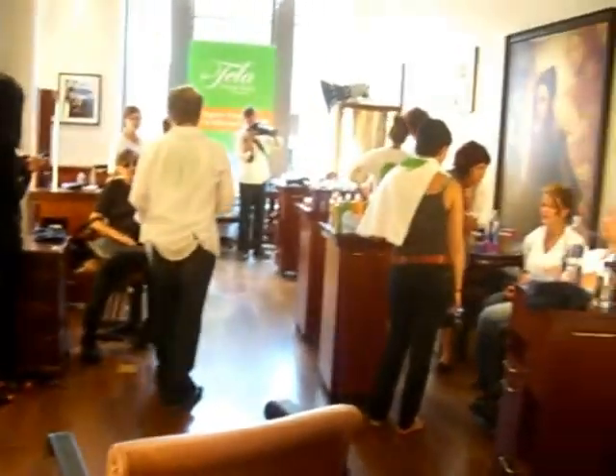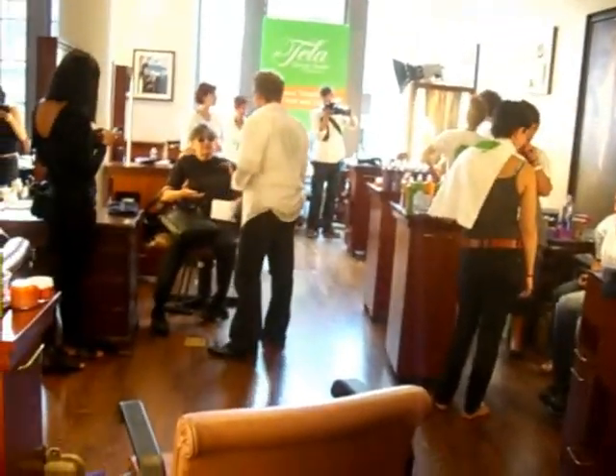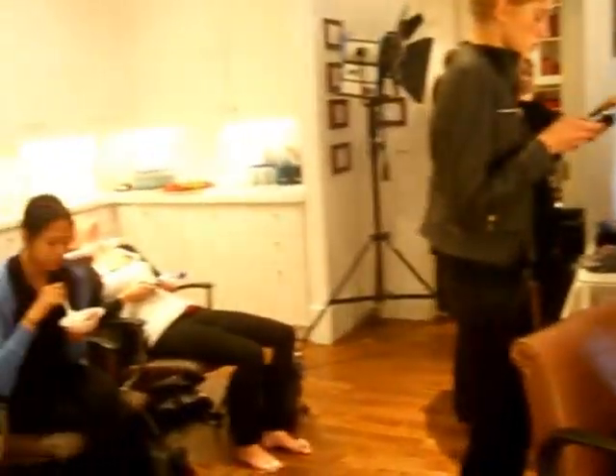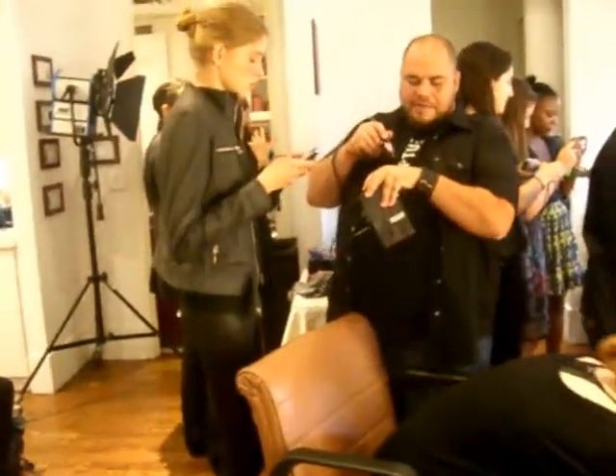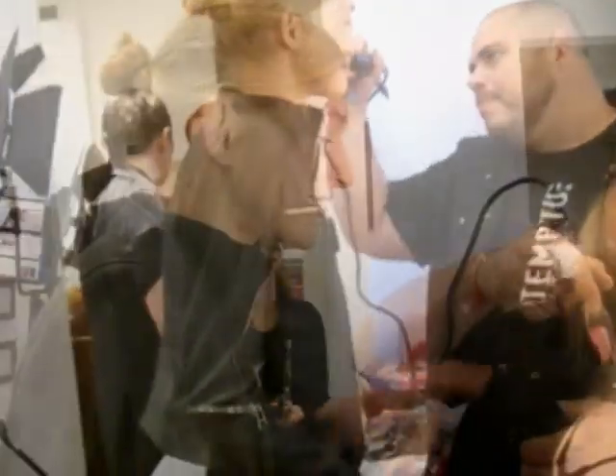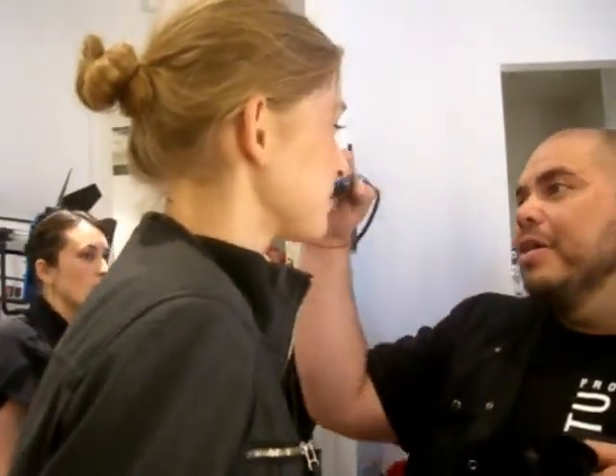This side is the hair side and over here is the makeup side. Oh, they're doing an airbrush — let's see if you can get that. Look at that — airbrush! So basically they're spraying the makeup on your face.